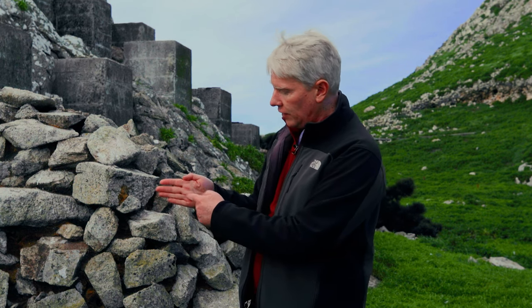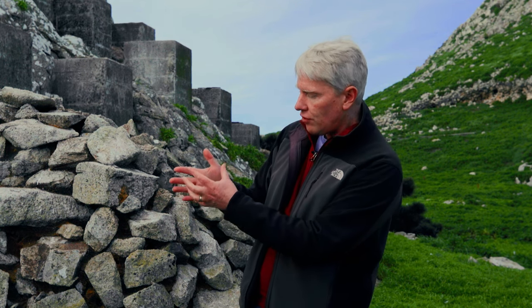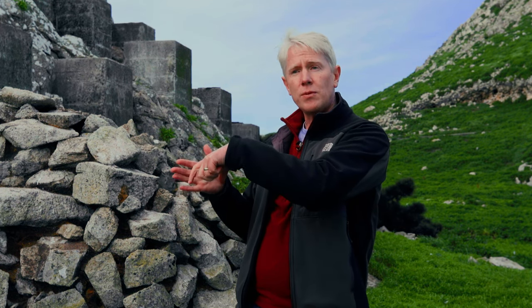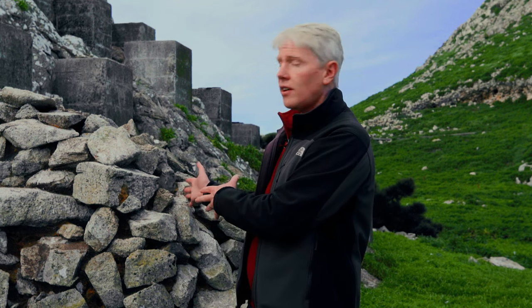We're not predicting earthquakes — we do not know how to predict earthquakes. What we do is predict the shaking. When an earthquake nucleates on the fault at about 8 kilometers depth in California, the energy radiates out and is detected by nearby instruments. Once these instruments detect the earthquake, we can predict the shaking that will occur further away. So we detect it with the closest seismic stations and predict the shaking that's coming further away, which typically gives you a few seconds, maybe a few tens of seconds of warning.